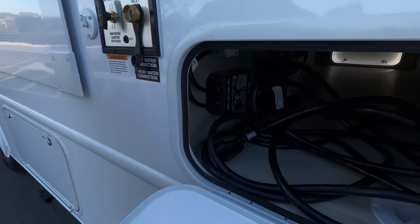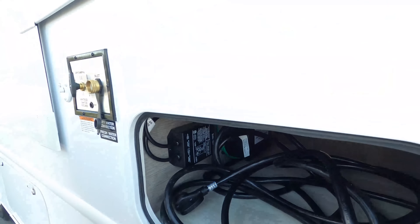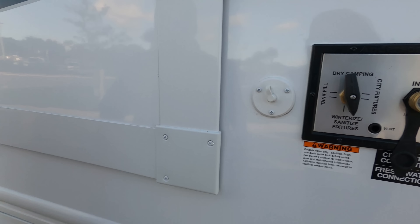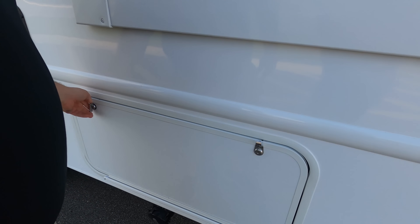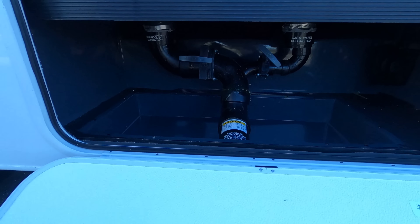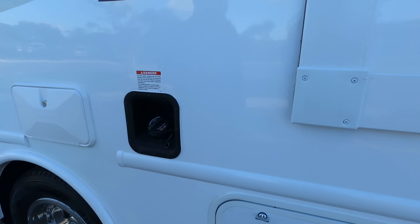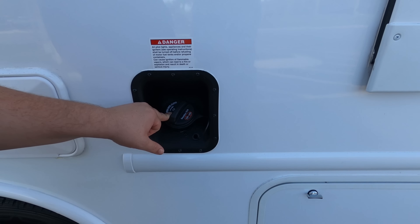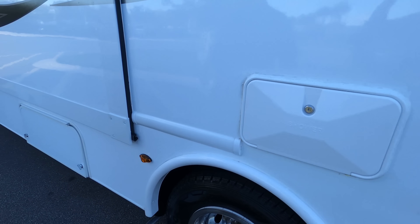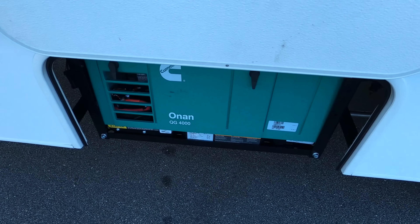Right here is your 30-amp power cord on the other side, and it looks like there's an inverter. Right here we have your cable and potable water fill. Look at that — enclosed valves. Very nice. That's where you dump your tanks, and I like how easy it is — just pull the enclosed valves. Right here is where you fill up your fuel, outdoor shower, and here's your generator: a Cummins Onan 4000.